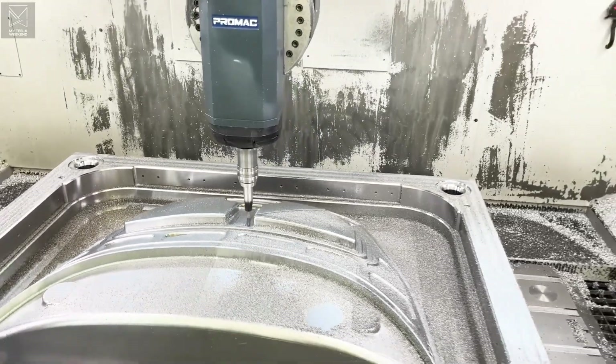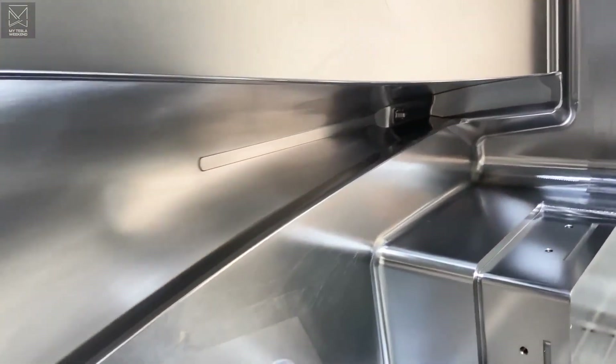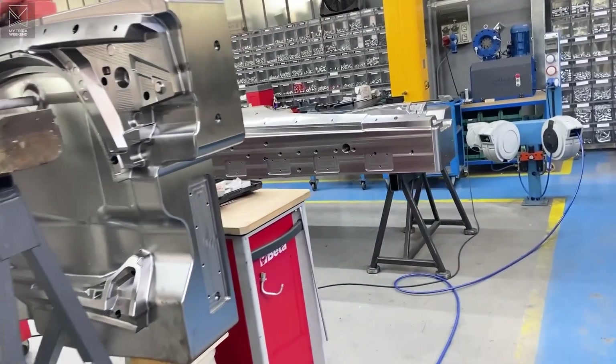Now we're actually producing production parts — not validation parts, not parts the design is going to change on, not low-volume tooling. This is the high-volume tooling we can produce 100,000 parts a year out of. We're producing parts validated by the coordinate measurement machine as correct production-intent parts. We've already produced more than a dozen parts for each section of the vehicle, completing about 60 percent of the body structure and about 60 percent of the other parts — doors, closures, rear hatch. A couple more months and we'll be done with all that tooling.